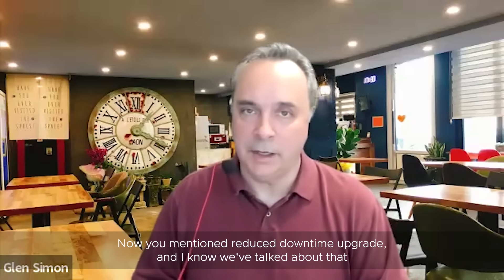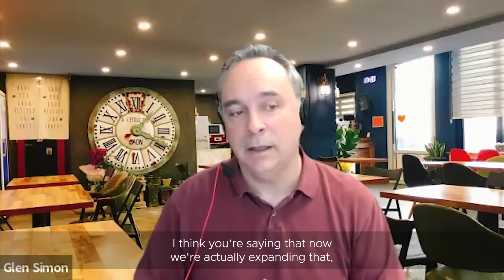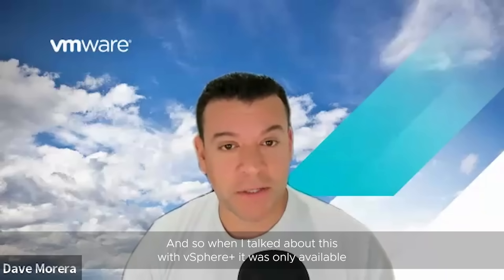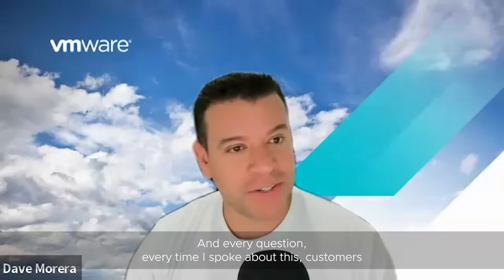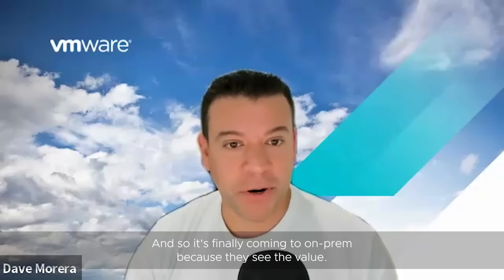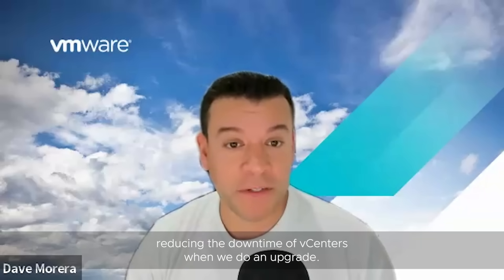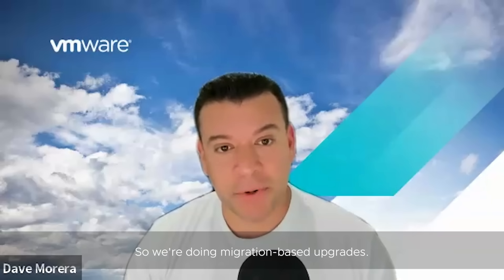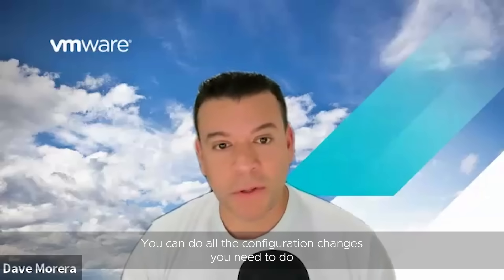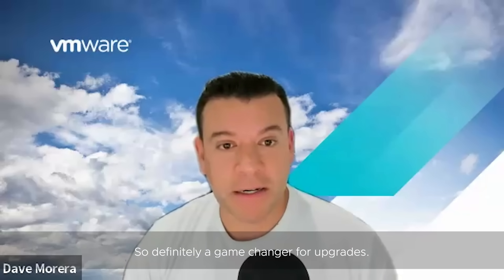Now you mentioned reduced downtime upgrade. We've talked about that before as a feature of vSphere Plus, but now we're actually expanding that and making it available to all of our traditional vSphere customers as well. Every time I spoke about this, customers would ask when it was coming to on-prem only, and it's finally coming to on-prem because they see the value. What we're doing is, like the name implies, significantly reducing the downtime of vCenters when doing upgrades. We're doing migration-based upgrades, but the source vCenter still runs the services necessary to keep vCenter running. You can do all the configuration changes you need to do, and then the switchover takes about five to ten minutes rather than hours. Definitely a game changer for upgrades.